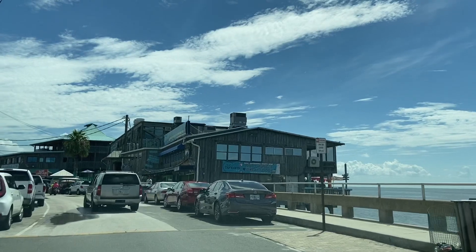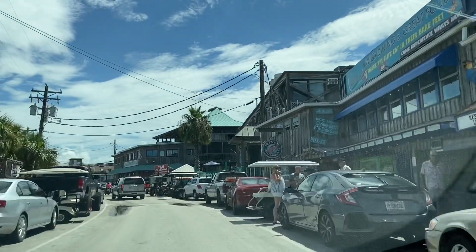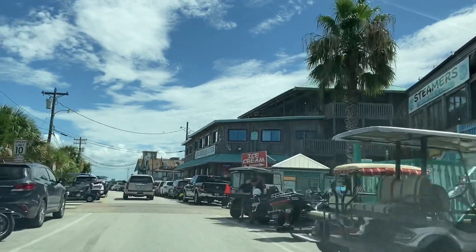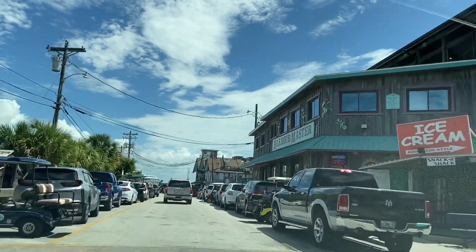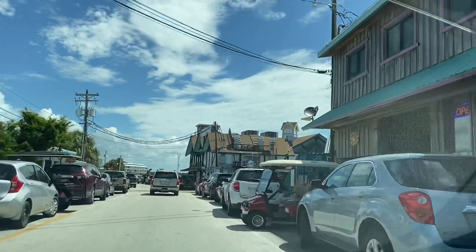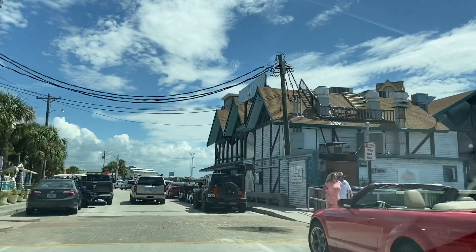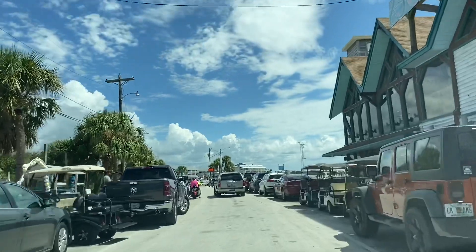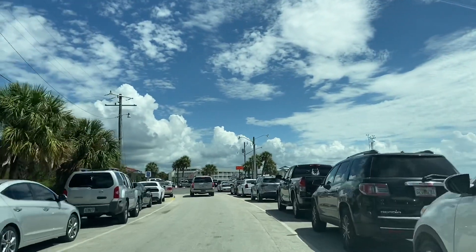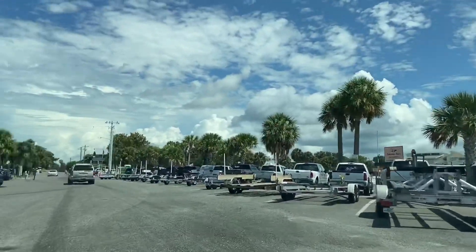This weekend they are still doing some construction, so you may find that parking may be challenging along this road. This is the Cedar Key marina, and there are quite a few boat tours that go out here every afternoon — I'd like to do that sometime.